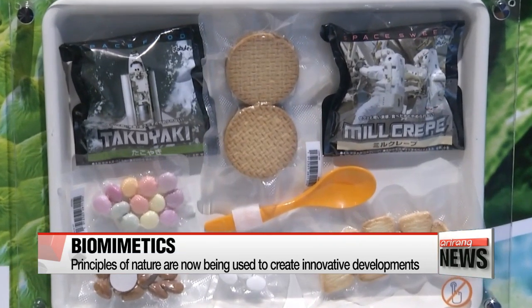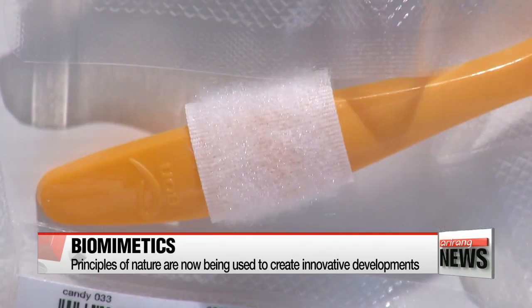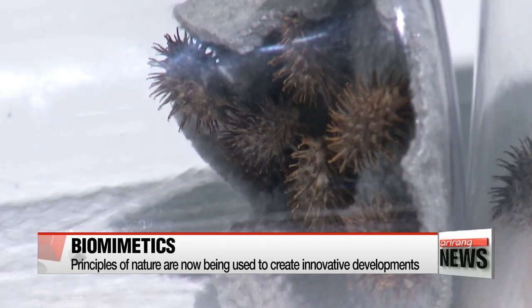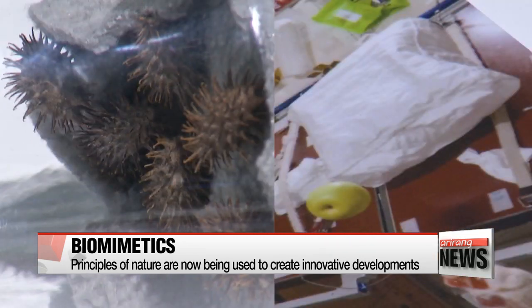This is a food tray used by astronauts. With the help of an adhesive pad that copies traits from a burdock fiber, the tray and all the items on it are able to stay still, even in a state of weightlessness.